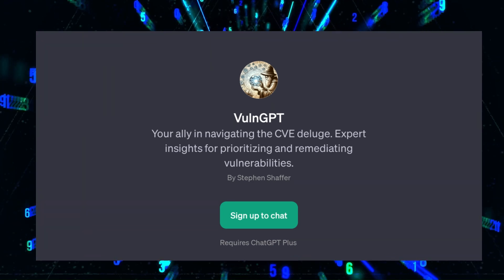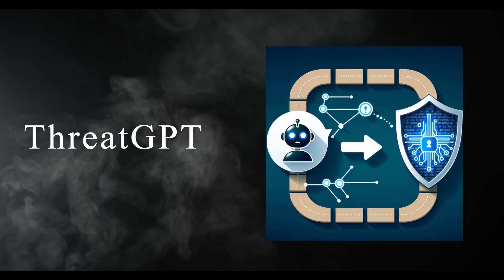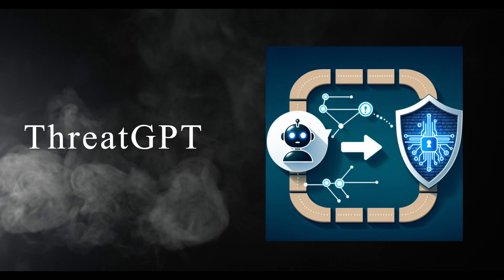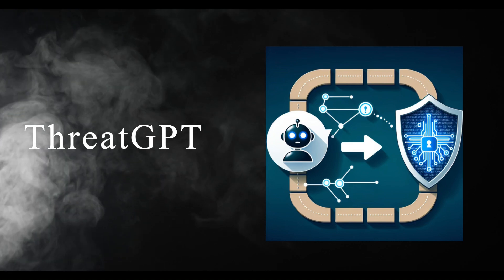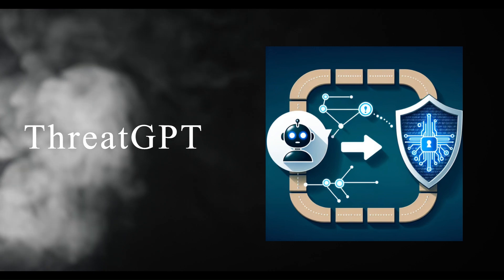And finally, ThreatGPT. This tool is all about staying ahead of hackers. It looks at threat information in real time and warns you if something dangerous might happen. Think of it as a digital guard that's always on the lookout for trouble and alerts you before it's too late.